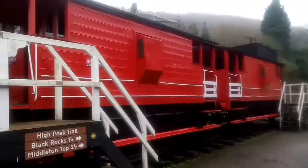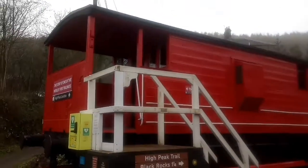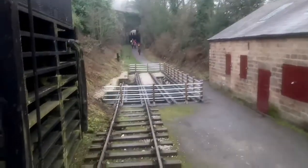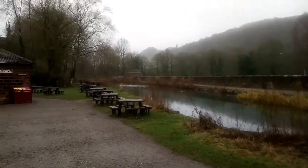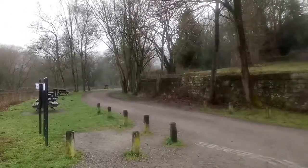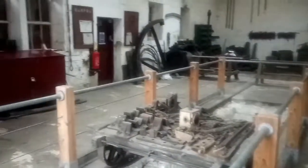This area is known as High Peak Junction, and was where the Cromford and High Peak Railway met with the Cromford Canal. The railway was connected to the Cromford Canal at one end and the Peak Forest Canal at the other. It did later link with the main line. We are now in one of the old sheds here.